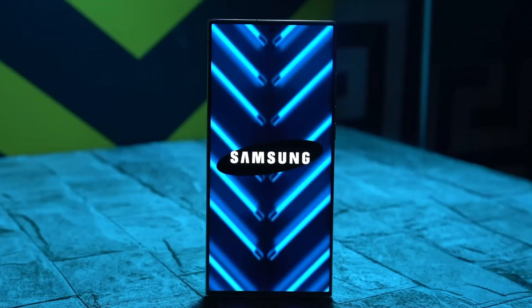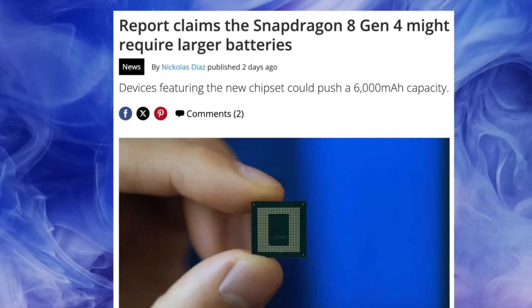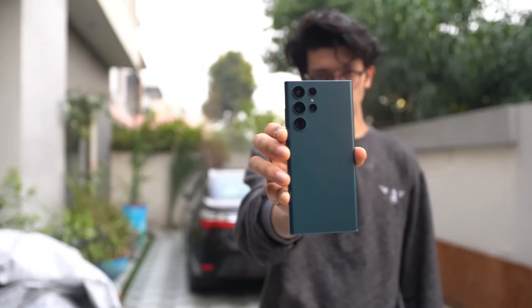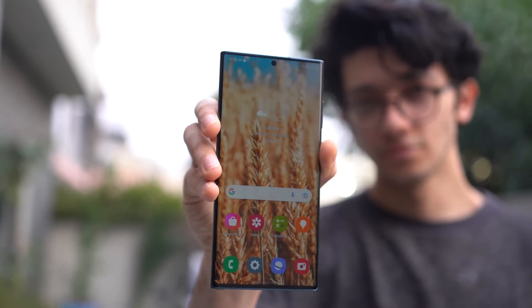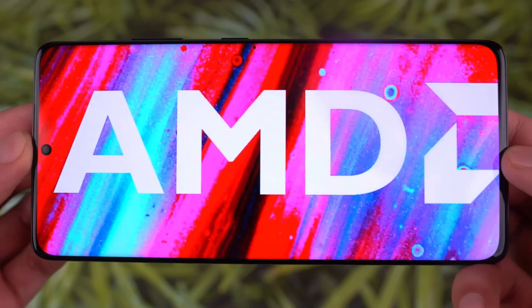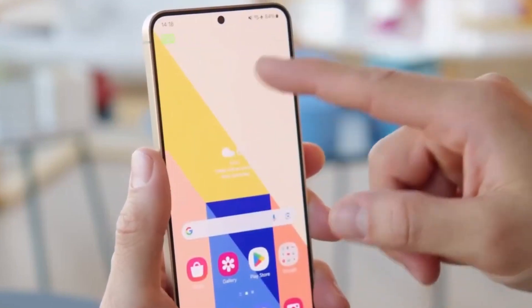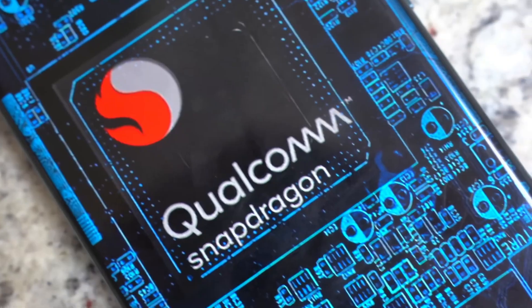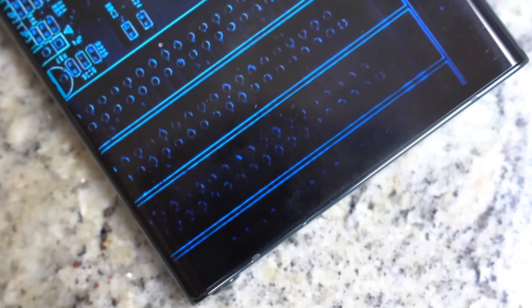But with great power comes great responsibility, as they say. Recent reports suggest that phones equipped with the Snapdragon 8 Gen 4 chip may require batteries with capacities of up to 6,000 mAh. Since the Galaxy S20 Ultra, Samsung has maintained a 5,000 mAh battery capacity. However, with the power demands of the Snapdragon 8 Gen 4, we're likely to see a massive upgrade to accommodate this powerhouse of a chipset.